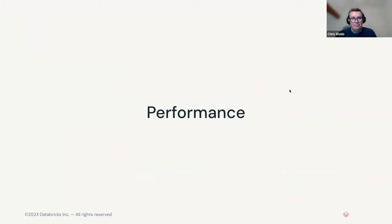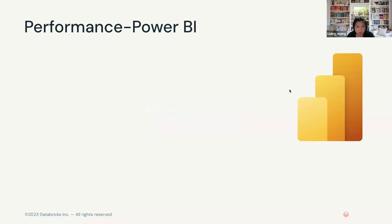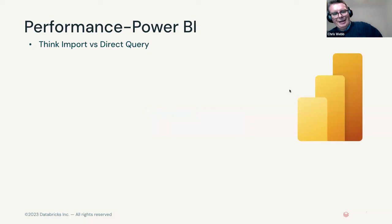From a Power BI point of view, there are a couple of things to take into account. The first and most important decision you'll make about performance of your Power BI reports on Databricks is the choice of whether you're going to use import mode or direct query mode. There isn't a right choice, and there are a number of things you need to take into account when making this decision.